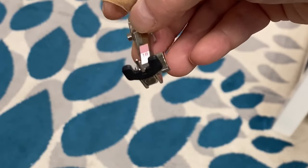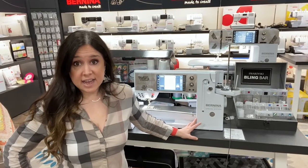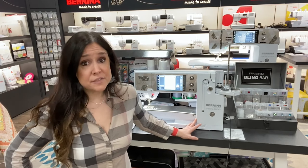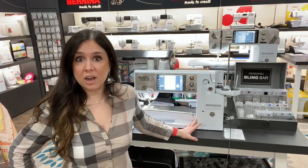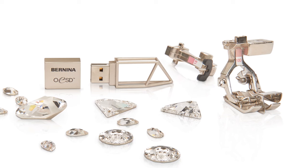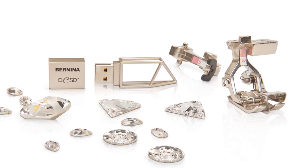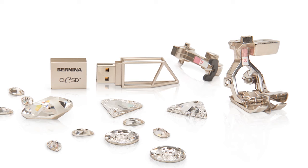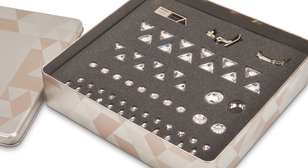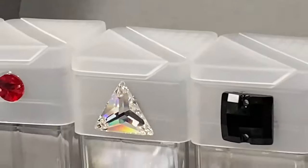You're also going to get a number 10D foot — the 10 is the edge stitch foot. It's got a little guide down the center that will help you with topstitching, sewing on your quilt bindings, and definitely with garments — topstitching a pocket or understitching a facing. You also get 300 additional embroidery designs on a USB stick that looks just like a little piece of crystal. It comes in a tin that also has a collection of Swarovski crystals in it.